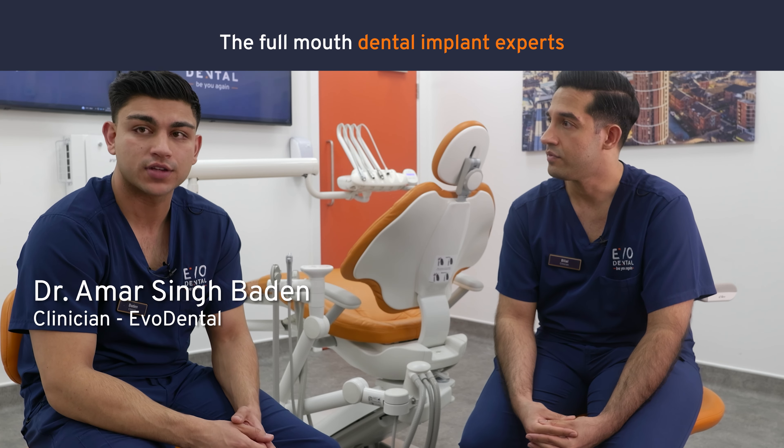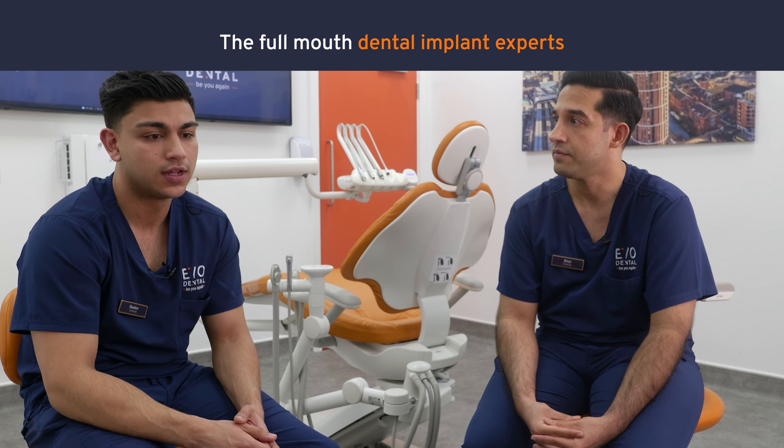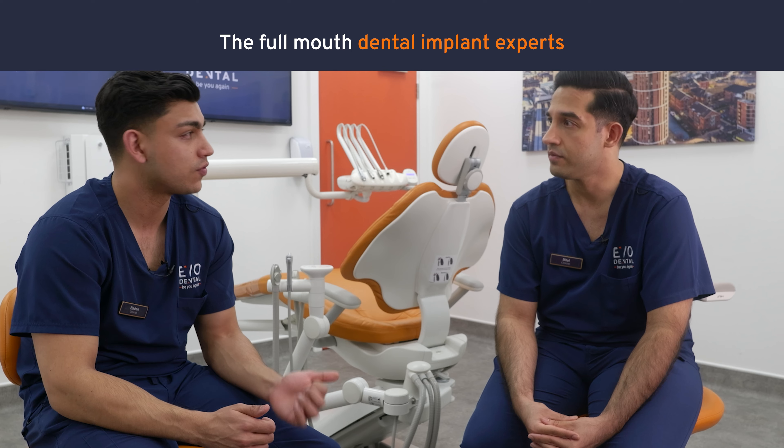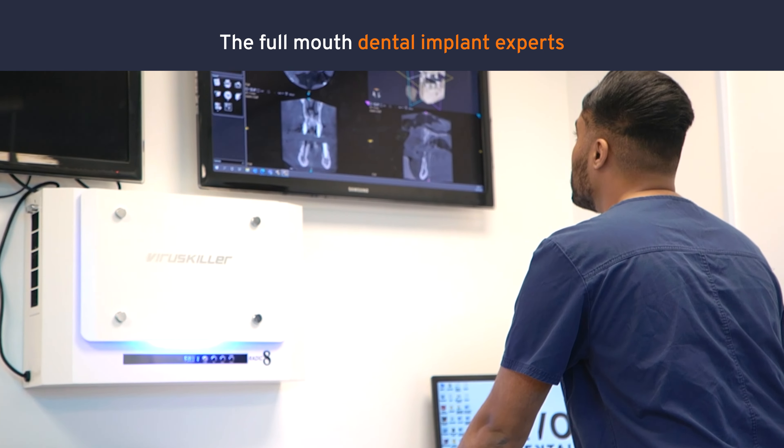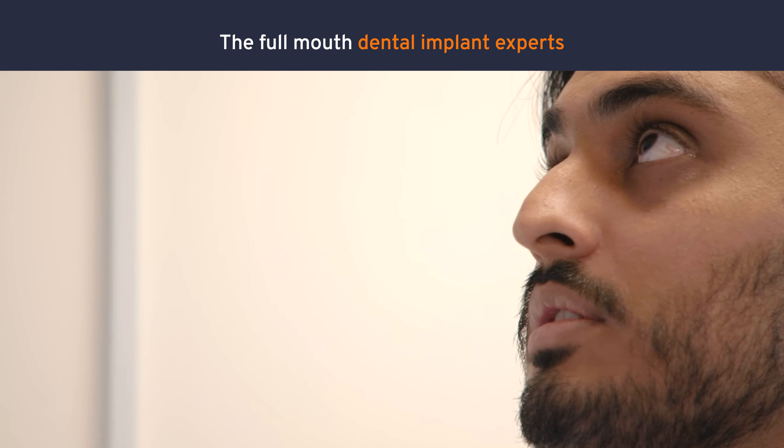From my experience, a lot of our patients come here and we're kind of the end of the road — they'll have been told that they either don't have the right bone density, their bone's too soft, or they haven't got a lot of bone left. The main reason that patients present to us is with gum disease.